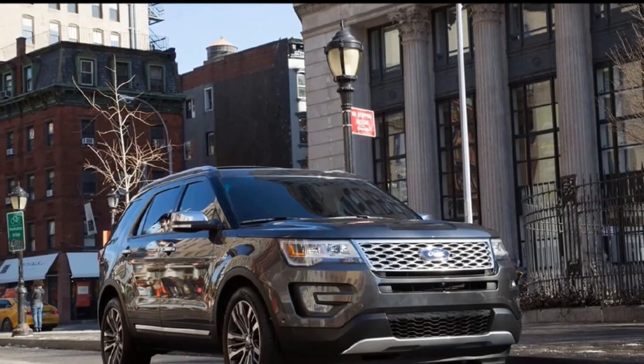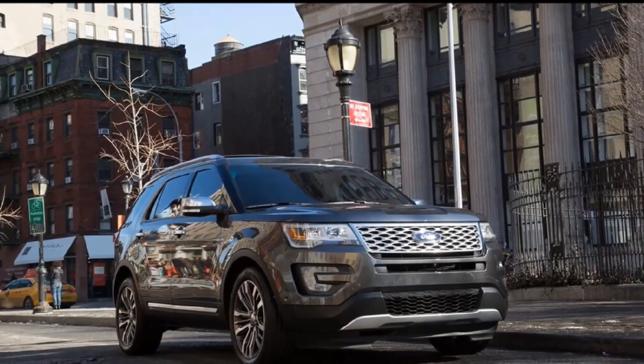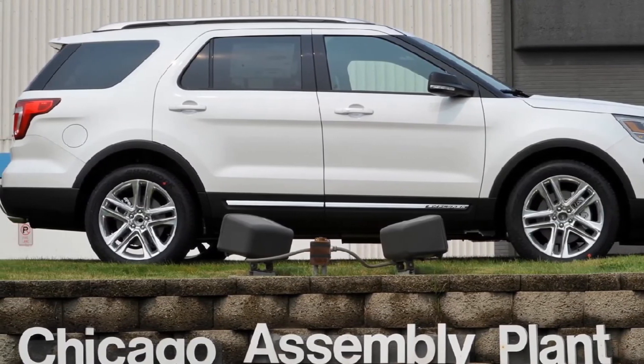A second spy shot shows the rear of the camo-covered Explorer test mule. The 2020 Ford Explorer will debut in the very near future, perhaps as soon as this November at the LA Auto Show.